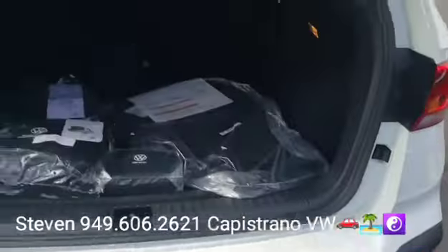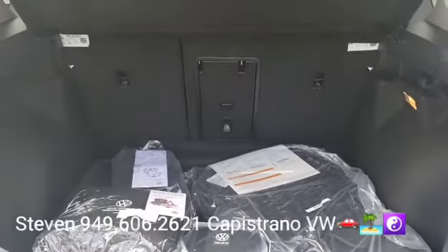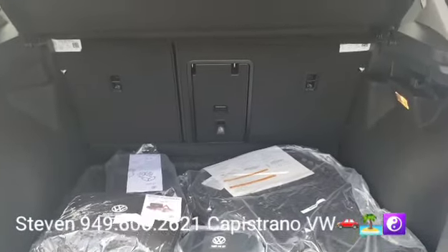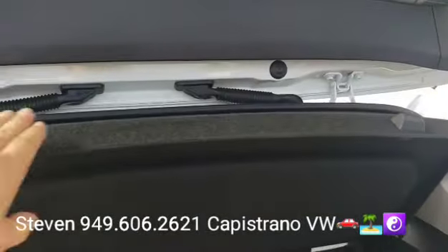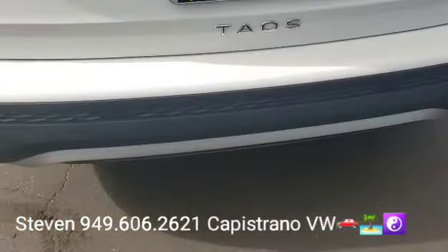They have a really good amount of trunk space here. The back seats fold down in a 60/40 split, you also have a center pass-through, and it's got the privacy cover right here which you can just take on and off. And of course it has the backup camera.